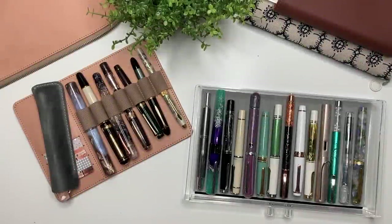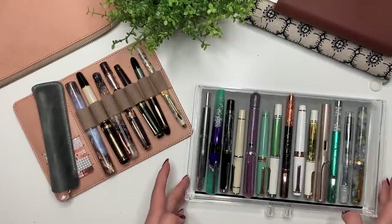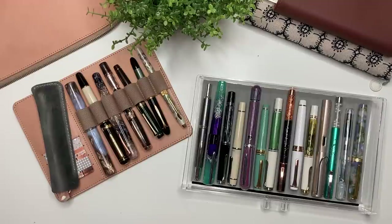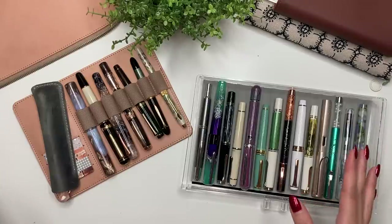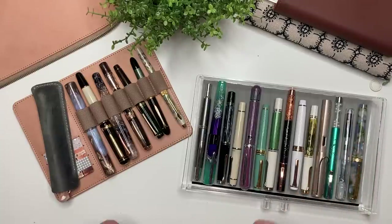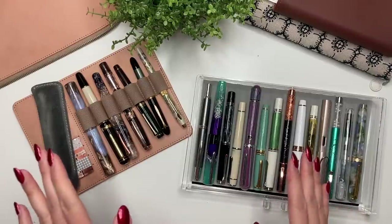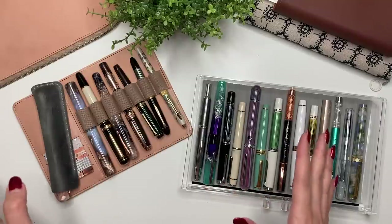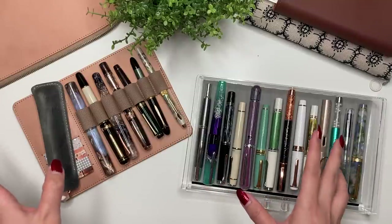Hey guys, it's Karina with Karina Lives to Plan, welcome back to my channel. It is coming to the end of December and I thought it was time to do an updated fountain pen collection. This is my whole collection to date. I felt like I could film this today because I don't have any other pens on the way — I'm trying really hard not to buy anything until January 2023.